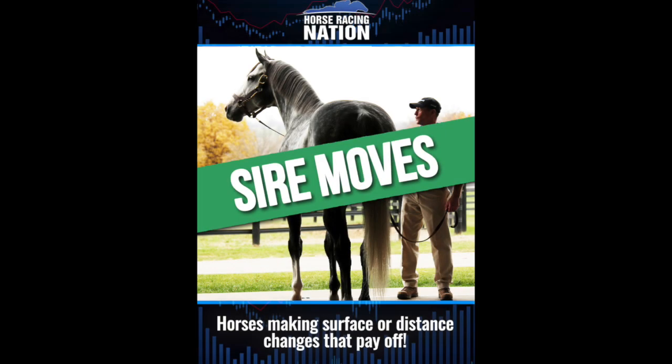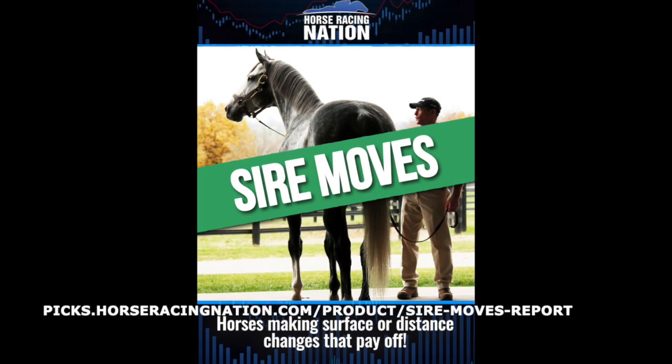So what are you waiting for? Get your copy of Sire Moves today at picks.horseracingnation.com/product/sire-moves-report.